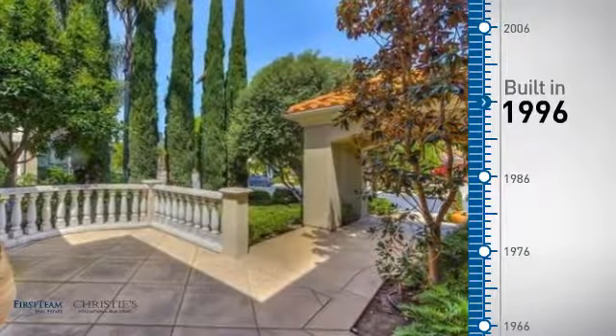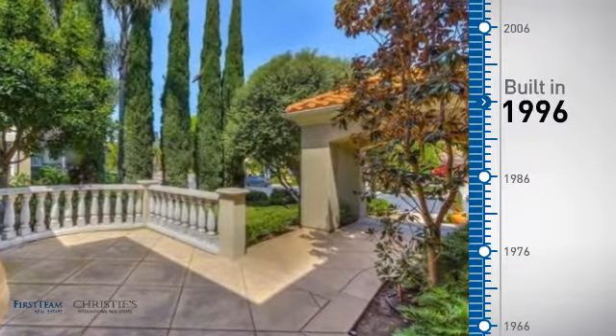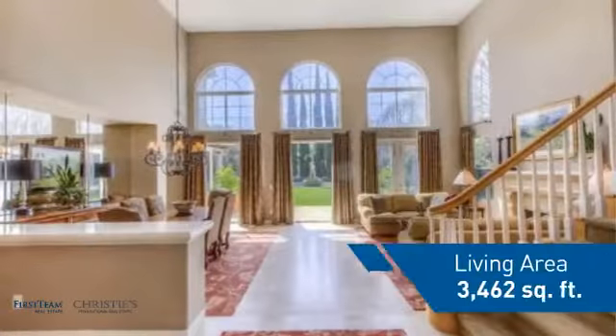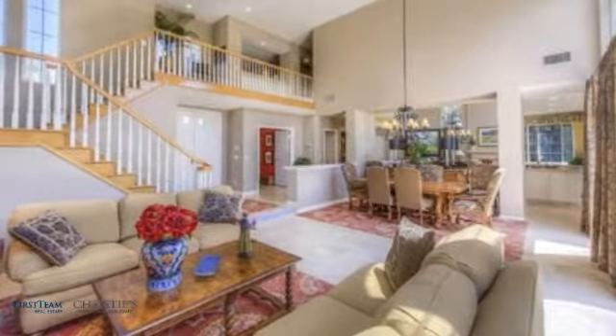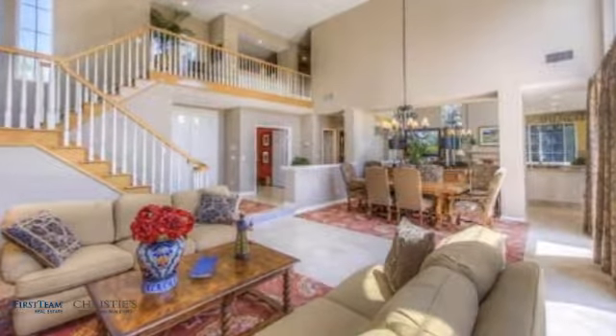This property was built in 1996 and features over 3,400 square feet of living space, giving you a spacious layout to play host or kick back and relax after a long day.